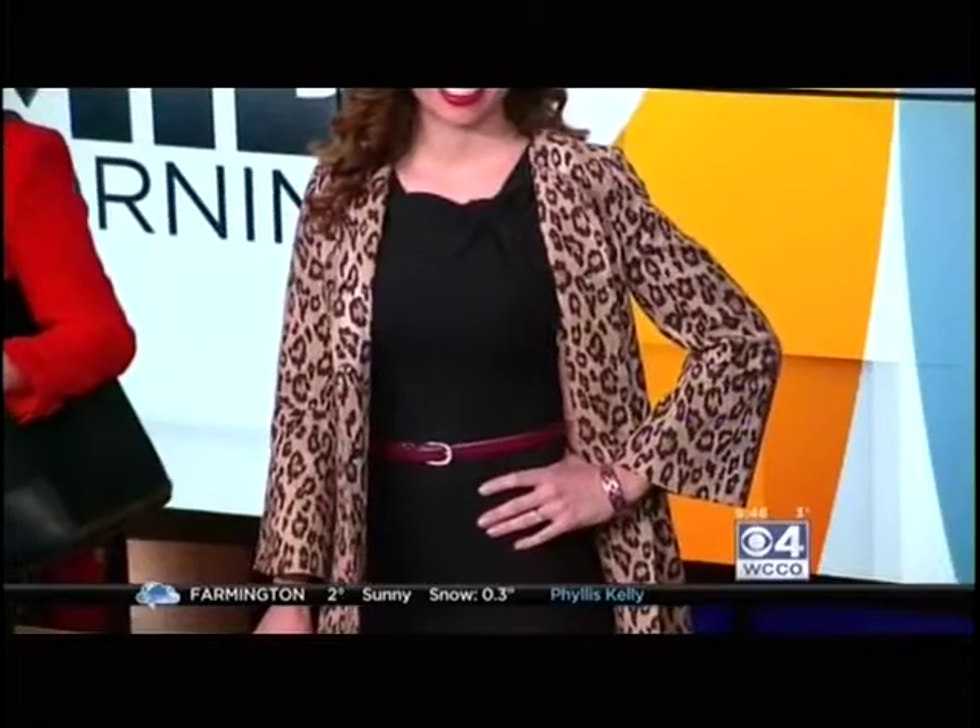For the day, we have this great red blazer from Ann Taylor — perfect for Valentine's Day, great cut, and appropriate for the office as well. And then for night, we found this leopard print coat from Banana Republic. Leopard print kind of goes in and out over the years, but right now it's very in — you can see it at almost every store at Rosedale right now.